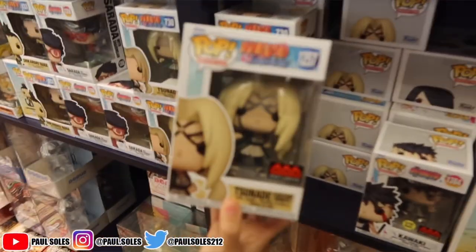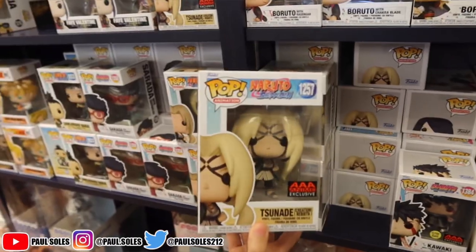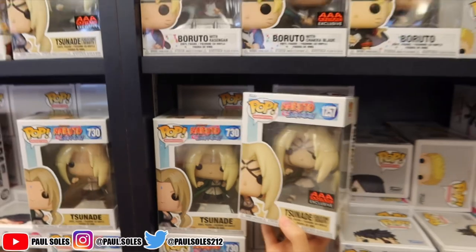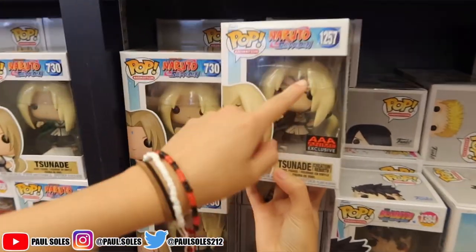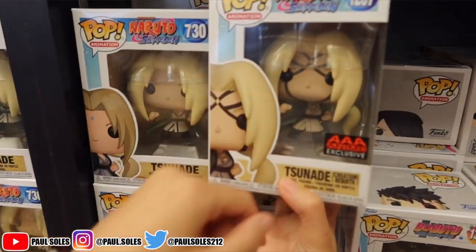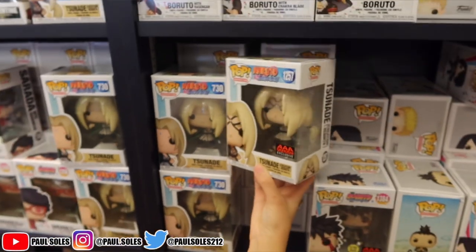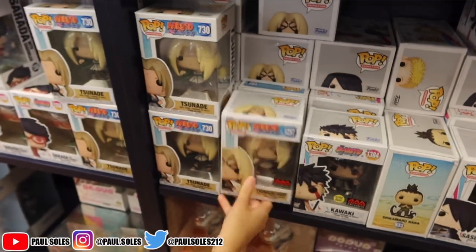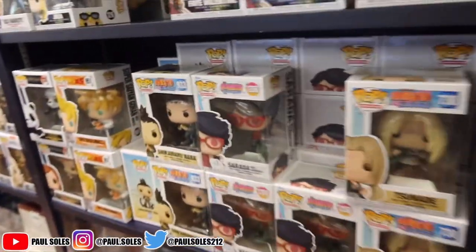Looking at the Funko pops — I pretty much have everything here besides this Tsunade. She's cool, I definitely want her, but it's the same one just with a few more lines on her cloak. The color is different but she's doing the same pose. They could have made her do at least a different pose, then I'd be like 'oh it's a different pop,' but I don't know if I want to spend 15 on that.